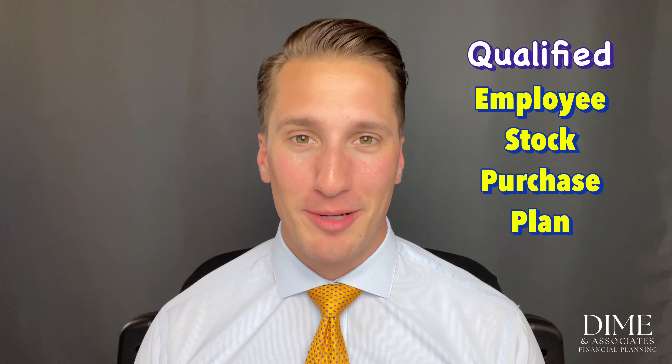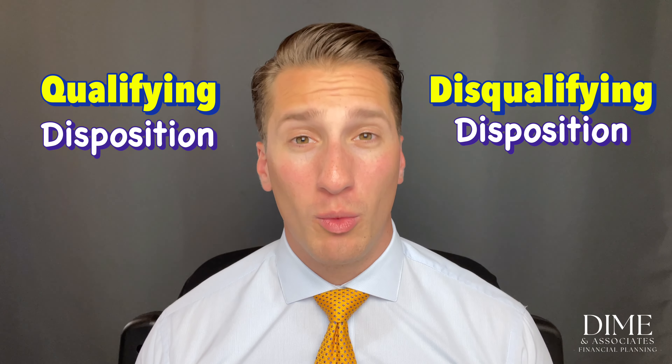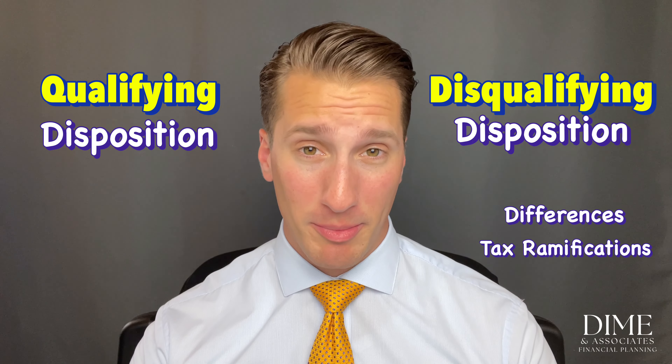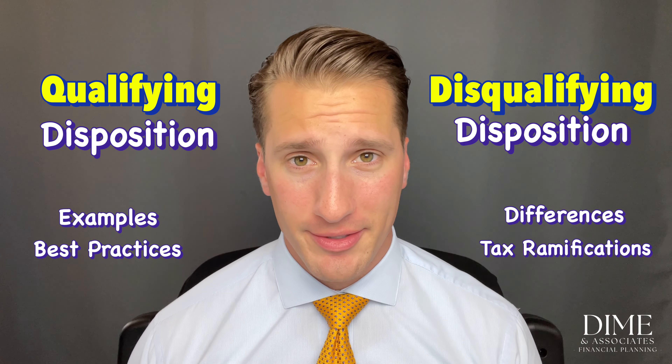I specialize in working with folks to and through retirement. In my last video we briefly covered the concept of an employee stock purchase plan — particularly a qualified ESPP. Today we'll dive into the nuance between a qualifying and a disqualifying disposition: the differences, the tax ramifications, a couple of examples, and best practices.